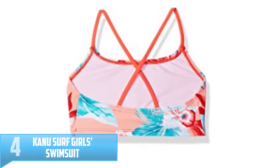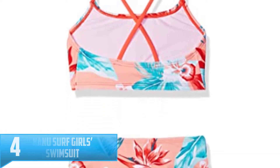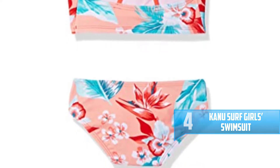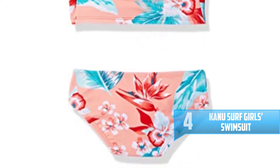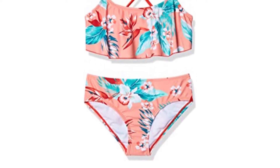Number 4: Kanu Surf Girl Swimsuit. The imported Kanu Surf Girl Swimsuit gives you the best time on your vacation unlike any other swimsuit in the market. It has a pull-to-close design and is made from spandex and nylon, and therefore it is a high-quality swimsuit that you can trust.